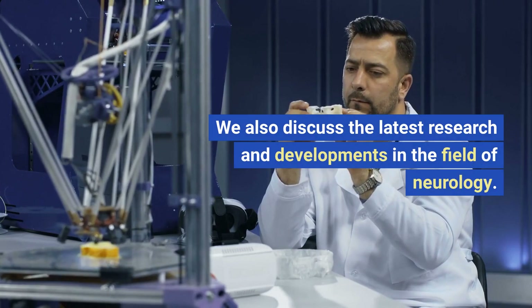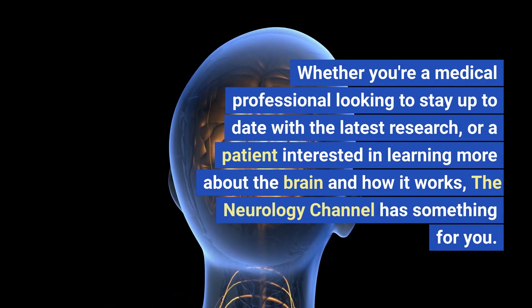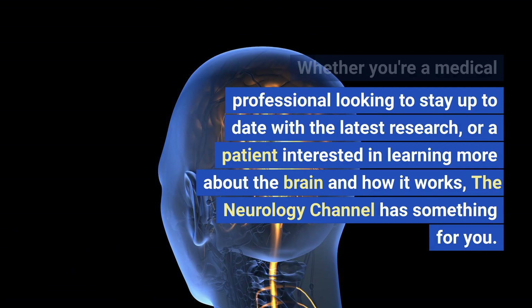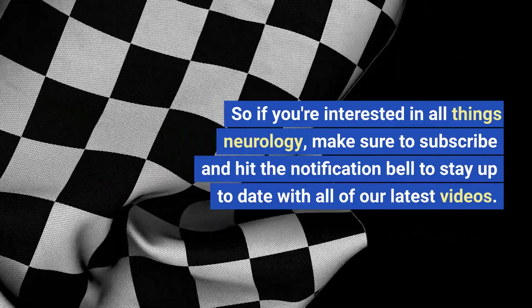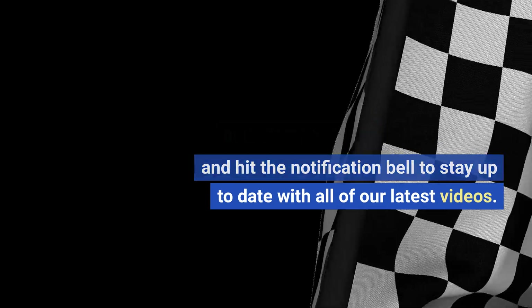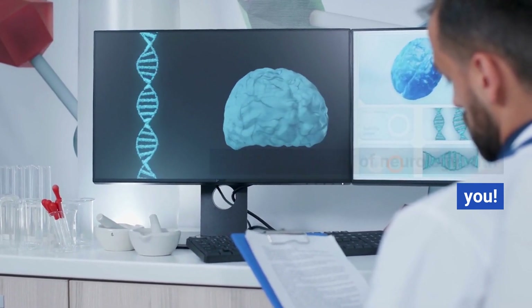We also discuss the latest research and developments in the field of neurology. Whether you're a medical professional looking to stay up to date with the latest research, or a patient interested in learning more about the brain and how it works, the Neurology Channel has something for you. So if you're interested in all things neurology, make sure to subscribe and hit the notification bell to stay up to date with all of our latest videos.